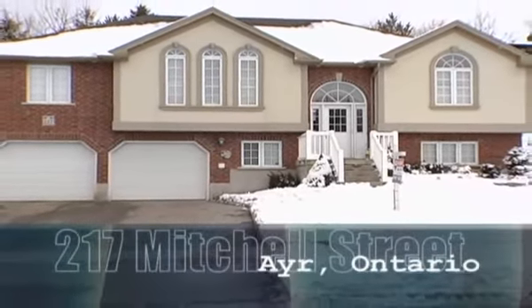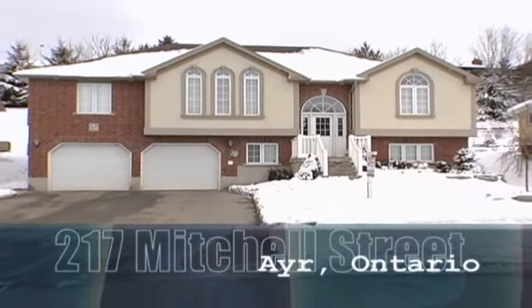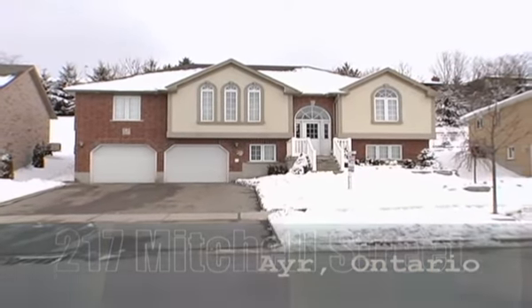Located in the beautiful village of Air Ontario, this custom built raised ranch style executive bungalow is situated just a few minutes to excellent schools, parks, ponds and walking trails.